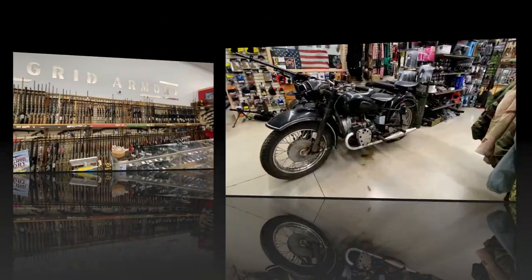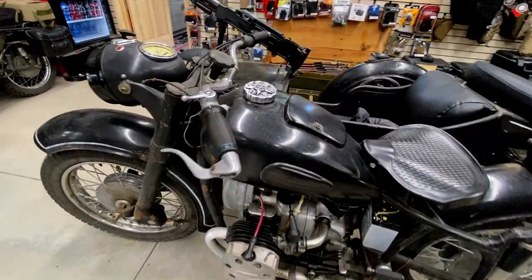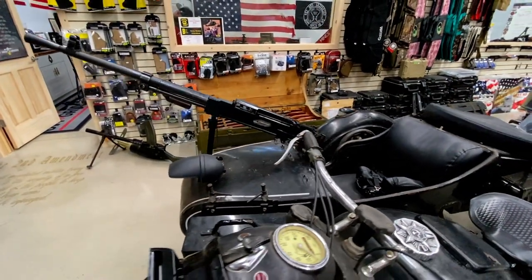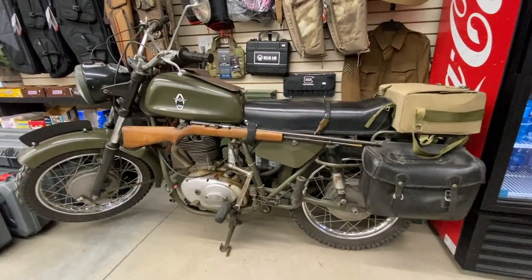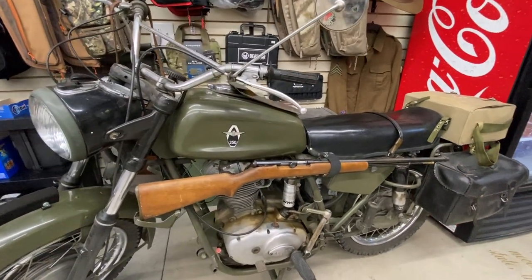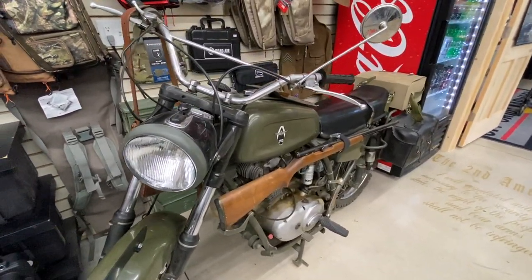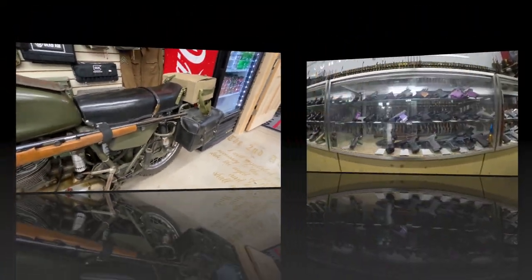We have two motorcycles on the floor as displays. The first is a 1959 Russian Nepper with a sidecar — it has an SG-43 machine gun mounted to the sidecar. It's gorgeous, and it's an operational motorcycle with an operational machine gun. The second is a 1976 Swiss Condor, also a military motorcycle made to carry two troops with two rifles. There are only 2,500 in existence, and one of them is here at Off-Grid.